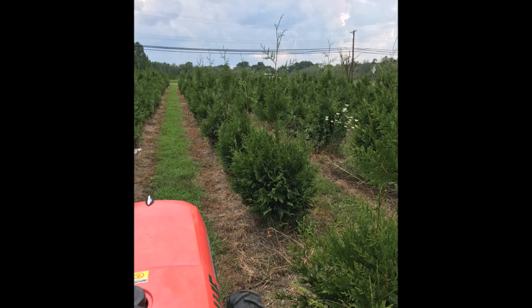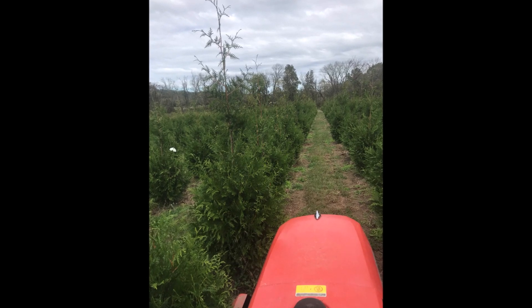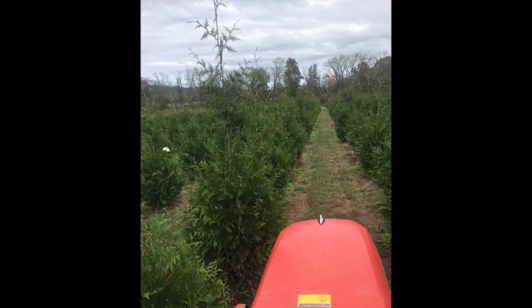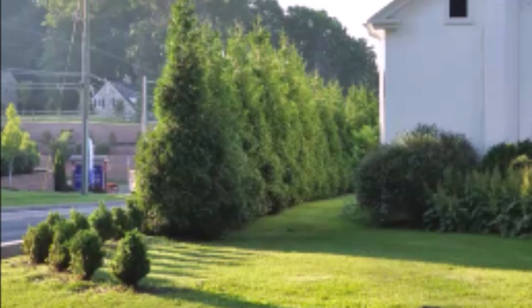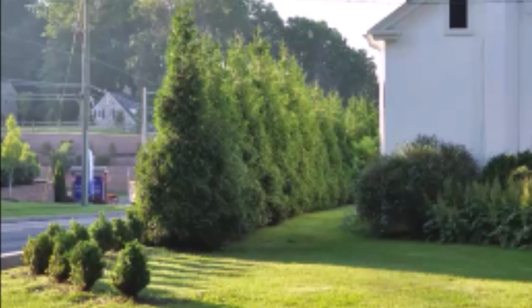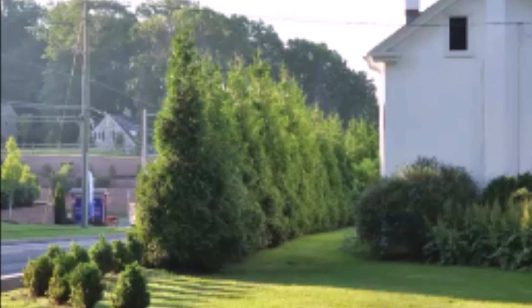These are a great tree to plant for privacy, and we sell quite a few of them. In just a few short years, these will be giving someone privacy — 12, 14, 16, 18, 20-foot trees — to help block the neighbors or a busy road.